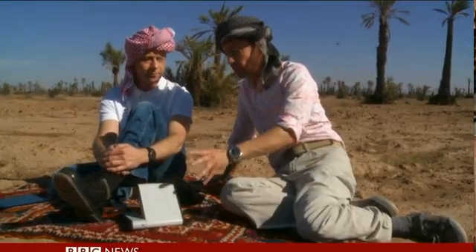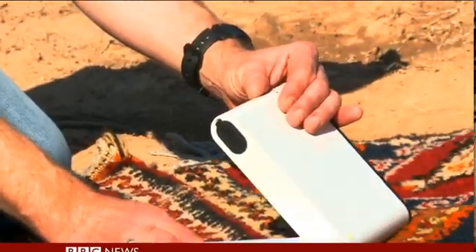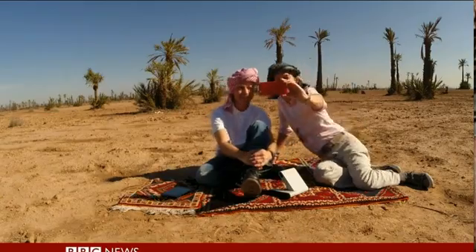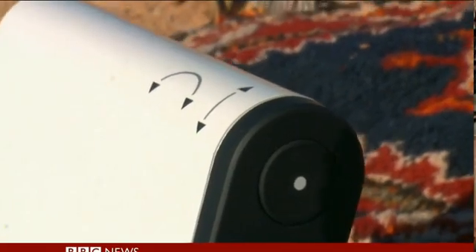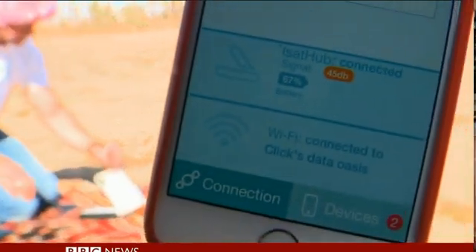What sort of data connection can we get from this device? Two to three hundred kilobits. And what's that enough to do? Is it enough to stream video? Not really stream video, but certainly to surf the internet quite comfortably. The arrows on the top help with finding the best angle to hop onto the bird, while a phone app helps you fine-tune it and connect.